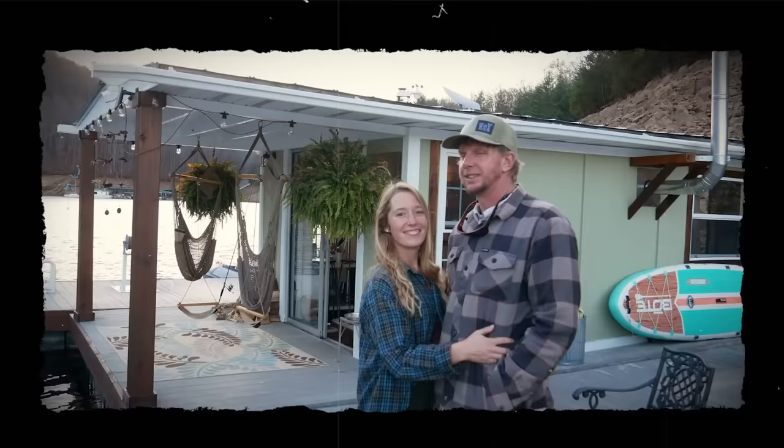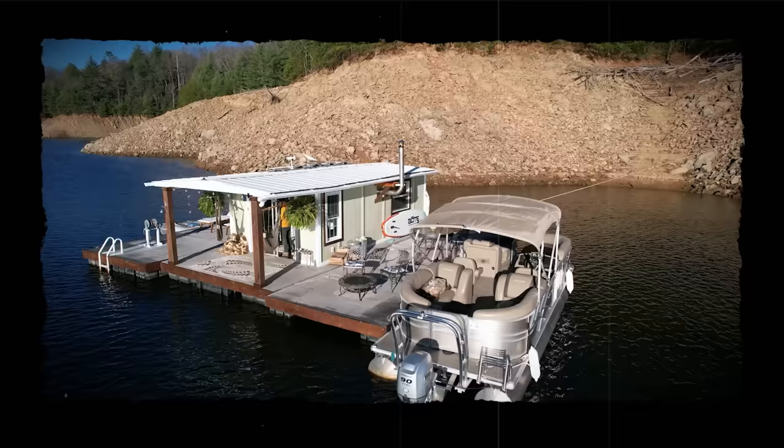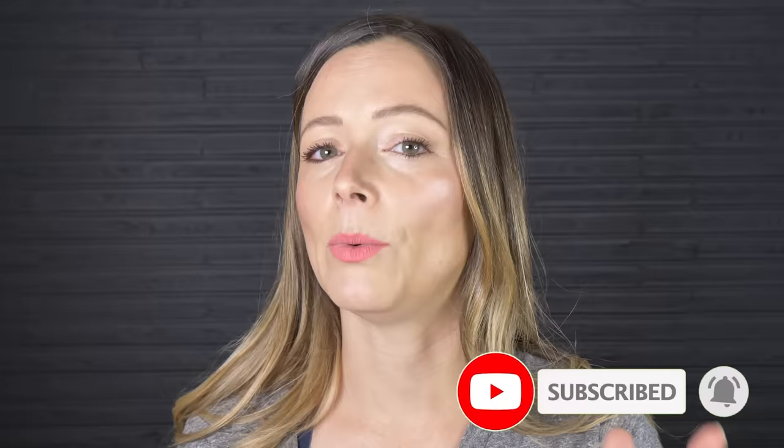We've featured Sarah and Brandon once before on this channel with their previous floating home, so if you'd like to see a tour of that make sure you check out the link in the description. If you're addicted to unique home tours, make sure you subscribe and hit that notification bell so you know every time we publish a new video.